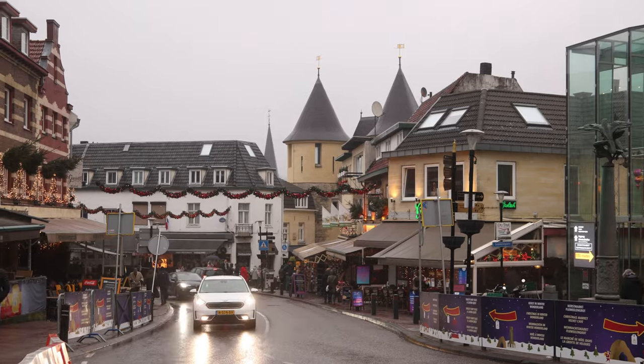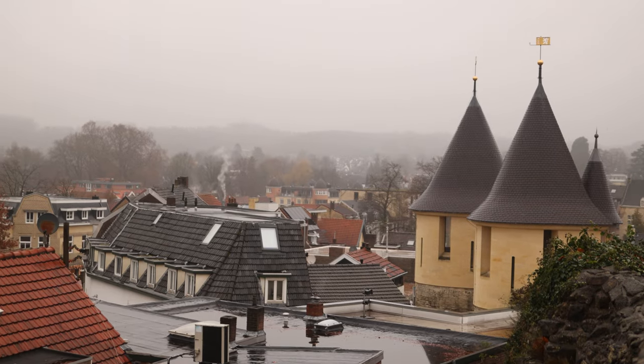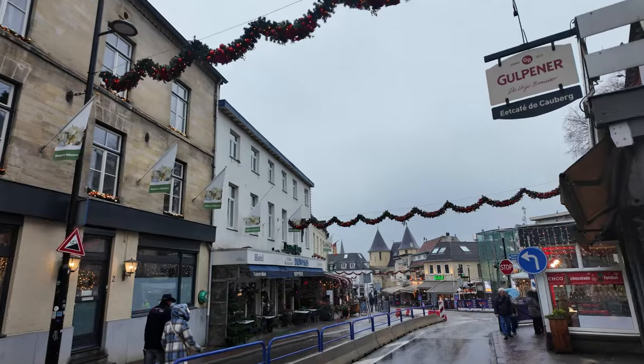We just left the cave and I'm back in the rainy, cold outdoors, although it's not raining as bad as it was earlier. Let's continue walking around some of the streets of Valkenburg and see what other Christmas markets, Christmas cafes, and stores they have in this cute little town in Limburg, Netherlands.